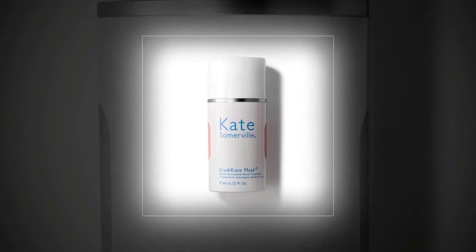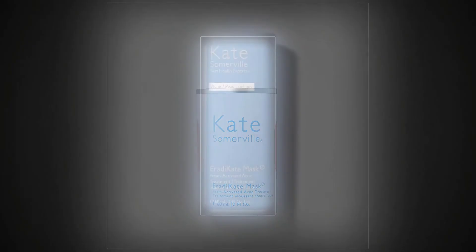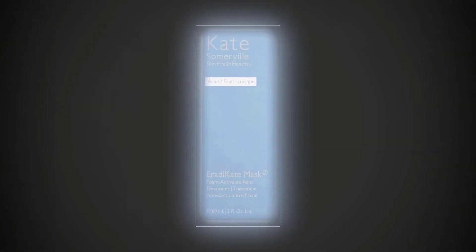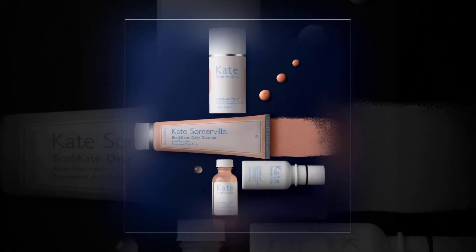Kate Somerville Erotic Kate. It should come as no surprise that we selected this product as the best pimple face treatment available on the market. It is an efficient gel cream formula that helps get rid of acne. According to several dermatologists, the colloidal sulfur that this treatment contains does a great job as it eliminates pimple blemishes.